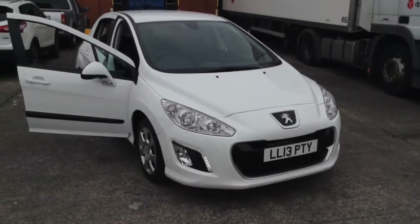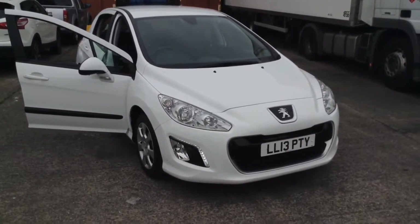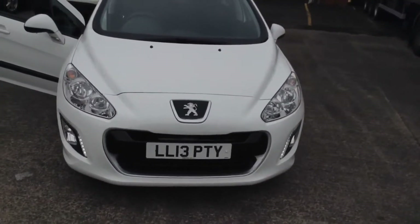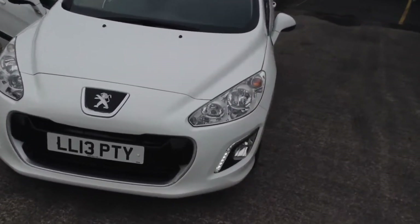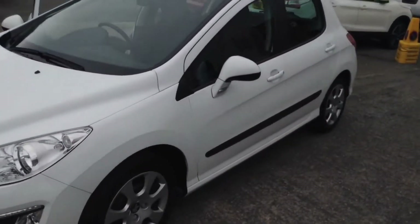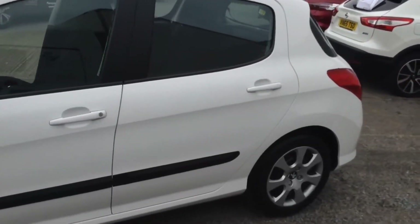Welcome to the Wessex Used Car Supercentre on Pennywall Road in Bristol. Here we have a used Peugeot 308 Access — a 5-door hatchback registered in June 2013, with a 1.6 litre HDI engine, 5-speed manual transmission, finished in white.